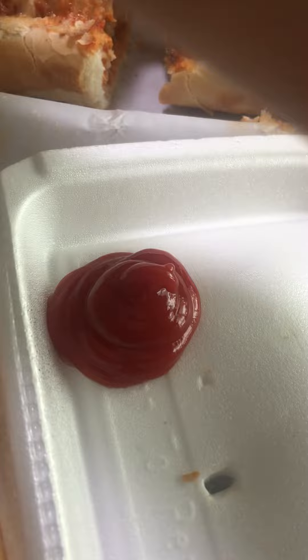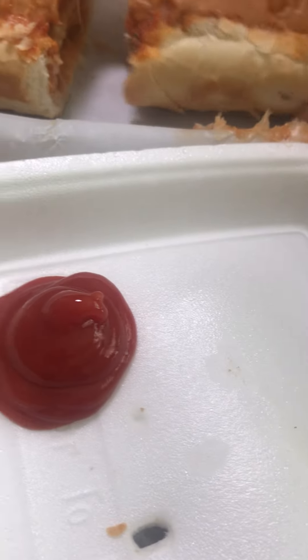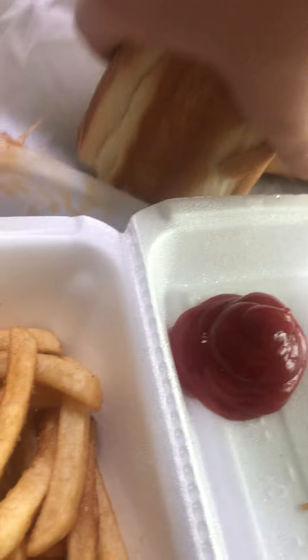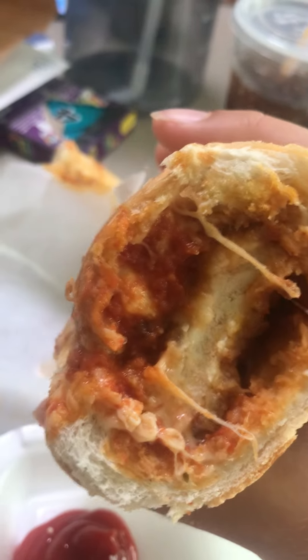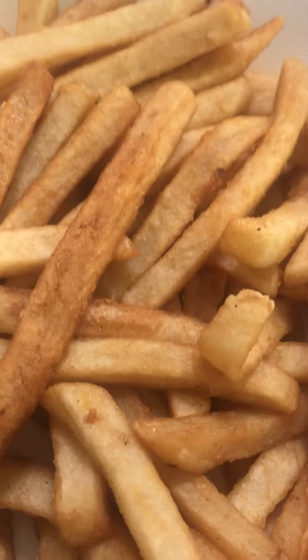Let's take a look at the chicken parm grinder. Look at this half — looks really good. I only asked for chicken and sauce and mozzarella cheese because it comes with cheese. They fried the fries really nice. They did a good job.